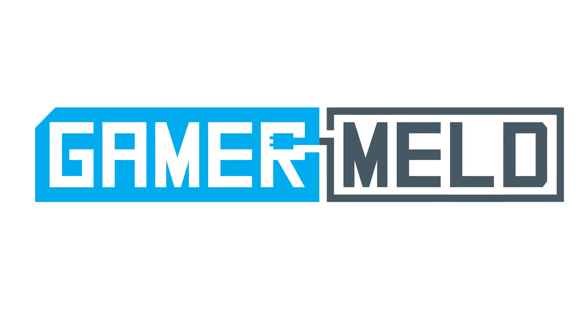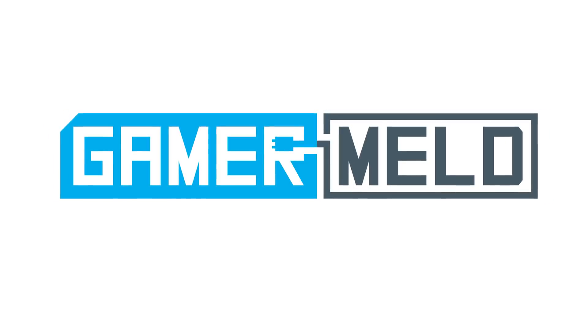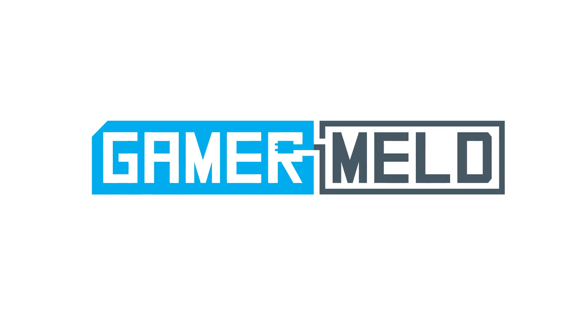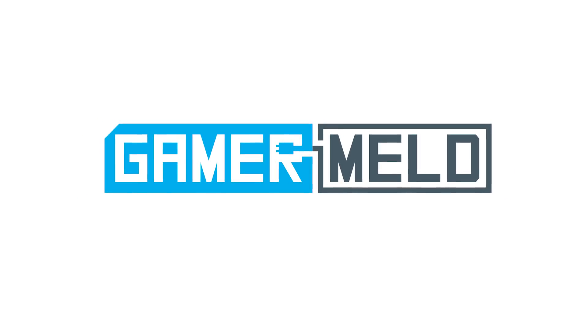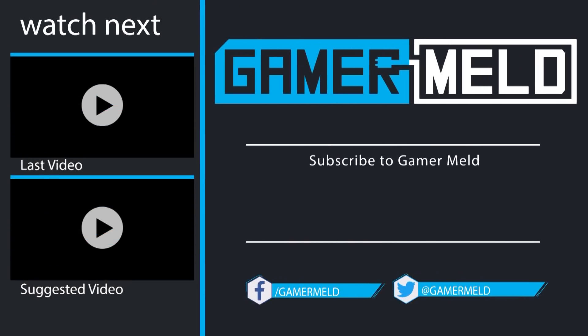That does it for today. I've given you the facts, and I really want to know what you think — do you want to buy the card? Are you excited for it, or just don't really care? Let me know down in the comments below. If you liked the video, don't forget to subscribe by clicking on the round icon in the middle. You can check out the most recent video and suggested video to the left. Thanks so much for coming, and as always, have a great day.